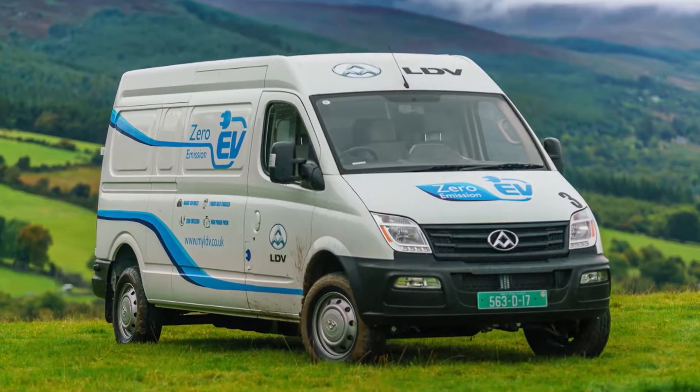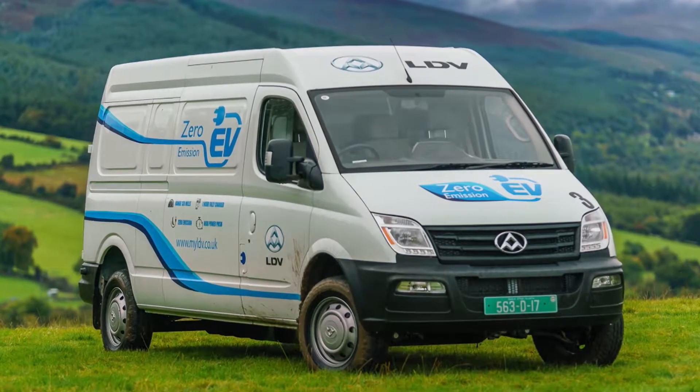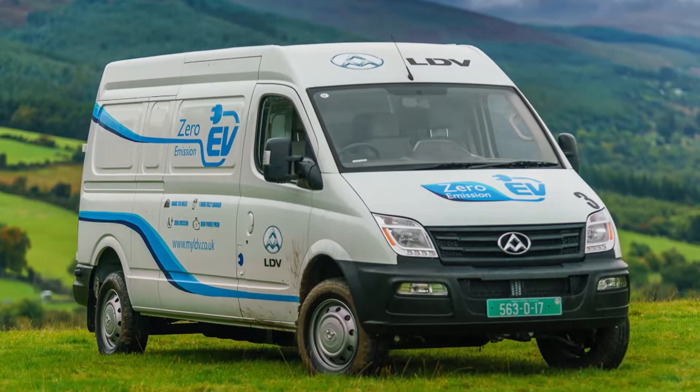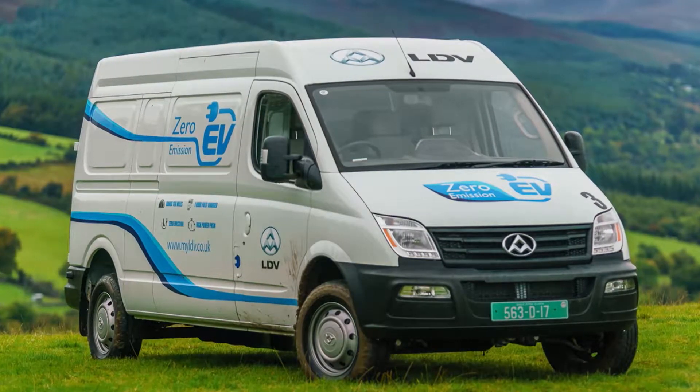If your business deliveries will be primarily urban-based, LDV hopes that you'll consider the alternative all-electric version of this model, the EV80. A 56kWh lithium-ion battery combines with a 100kW electric motor to produce an operating range of up to 120 miles.